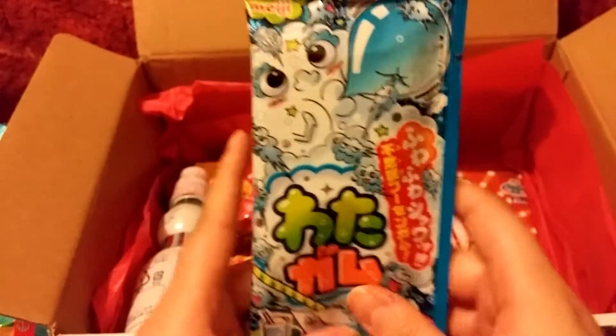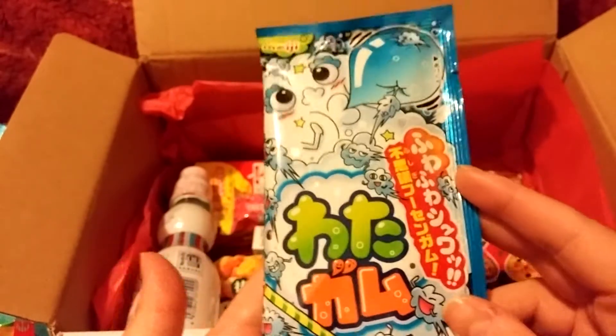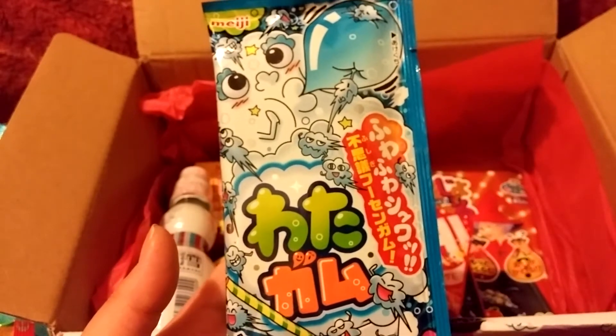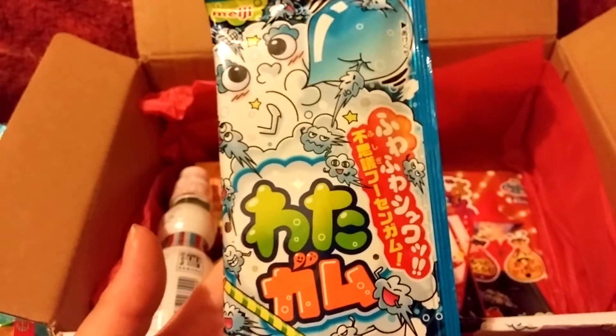I think this is Wata Wata Pachi, if I'm not mistaken. They have it labeled in English — it says Meiji Cotton Candy Soda Gum.